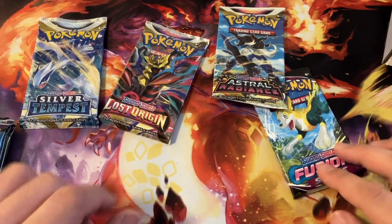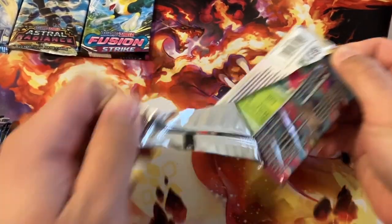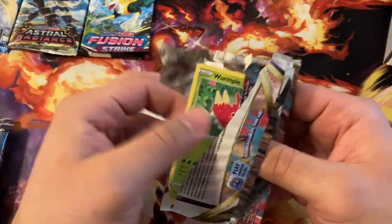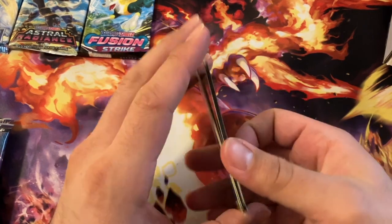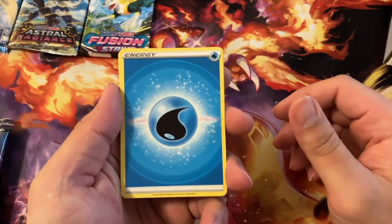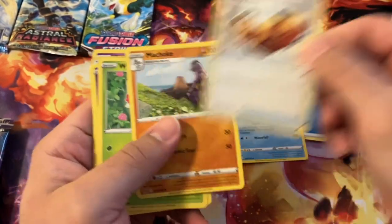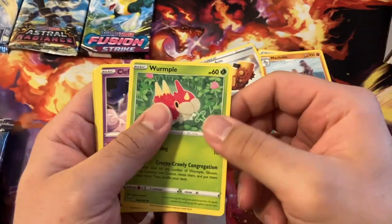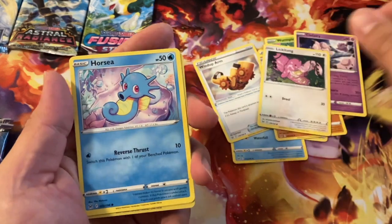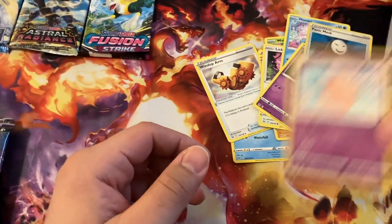I got eight boosters out of this box, plus the custom stickers and the pin. It's just a fun little treat for myself every month — especially for those of you trying to collect on a budget, it's a great way to show a little self-control while also indulging in something you enjoy. Let's go to Lost Origin first. We've got Water Energy, Lumineon, Wind-Up Arm, Machoke — I haven't seen that Machoke before, I like that artwork, I'd love to have seen it in a full art version — Wurmple, Clefairy, Lickitung, Horsea, Shuppet, Panic Mask, and Clefable.